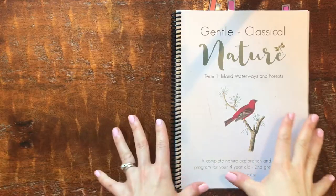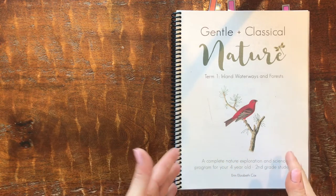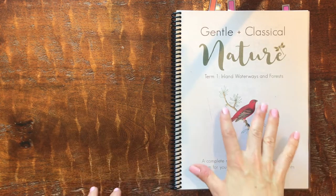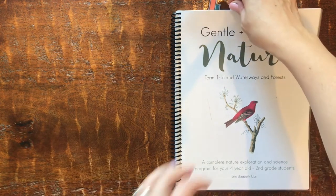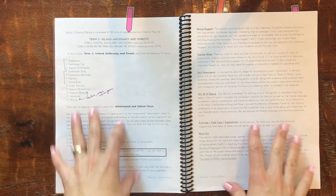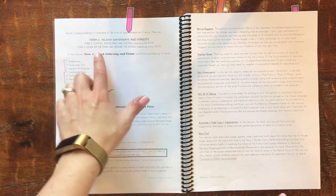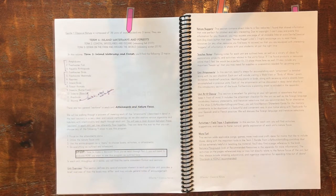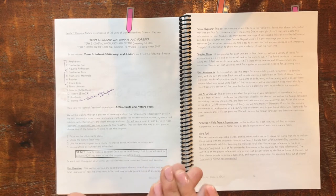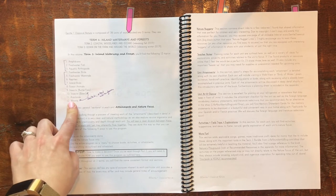Here's Gentle and Classical Nature — her artwork throughout is outstanding, one of my favorite parts. The program is split into two main sections. There are three terms: Term One covers islands, waterways, and forests. Coming up are coastal woodlands and oceans, and then down on the farm and around the world. Those aren't out yet as of this video, but I'm sure they will be soon.